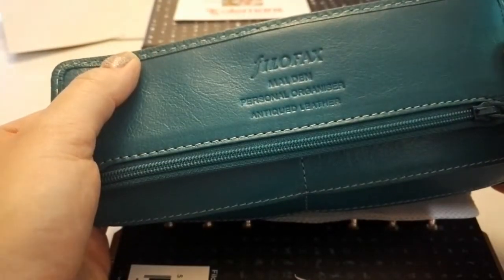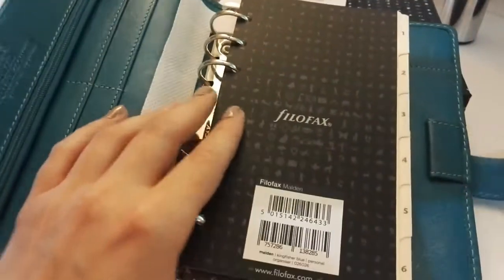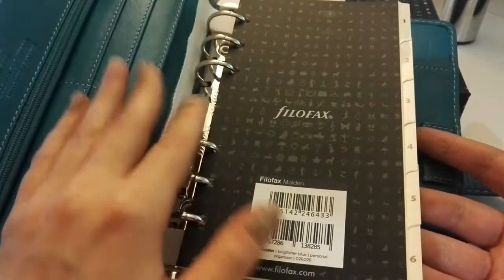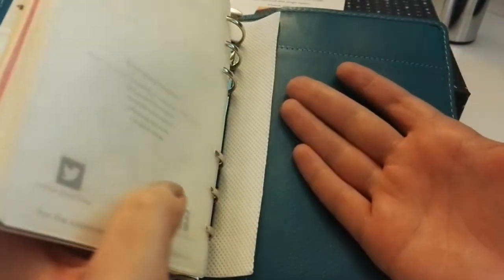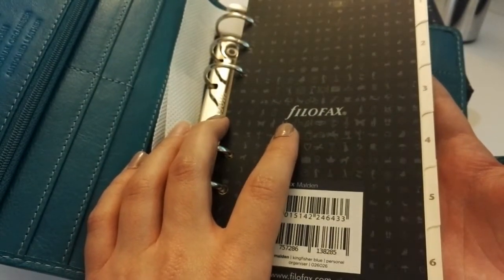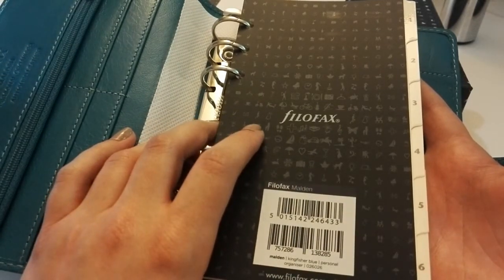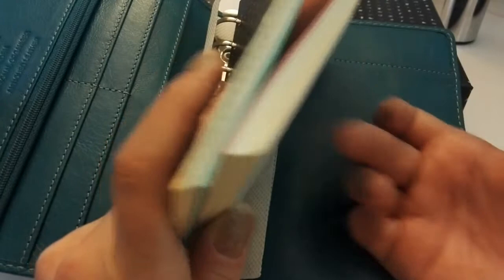So, the Malden itself. It is antique leather — this is calf leather still, as far as I'm aware. One thing I noticed both from Coleman's and Filofax is that fly leaves are no longer being sent with the planners, even if it's a leather Filofax — there's no fly leaf at the top or at the bottom. The other Filofaxes I bought recently are older models, but this one and another one, which was an indigo croc, did not have fly leaves either.